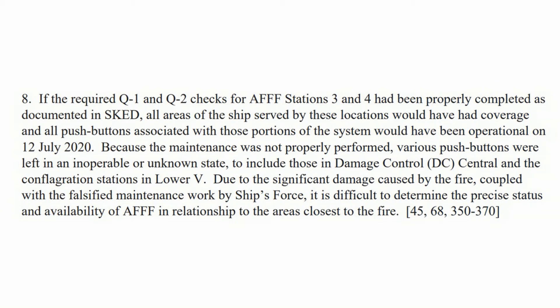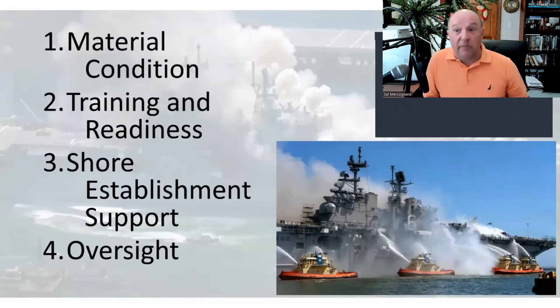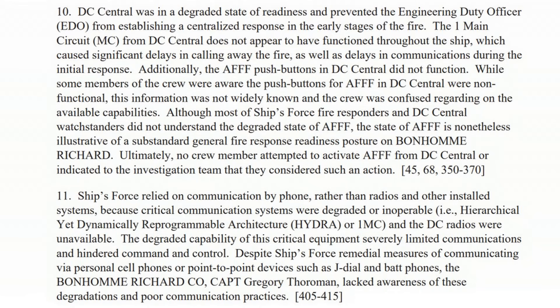One of the most damning statements is on page 257, paragraph 8: because the maintenance was not properly performed, various push buttons were left in an inoperable or unknown state, including those in damage control central and the conflagration stations in lower V. Due to significant damage caused by the fire, coupled by falsified maintenance work by the ship's force, it is difficult to determine the precise status of the available AFFF. Falsified maintenance work — that is criminal. The only person court-martialed so far is an E1 for potential arson, despite insufficient evidence.